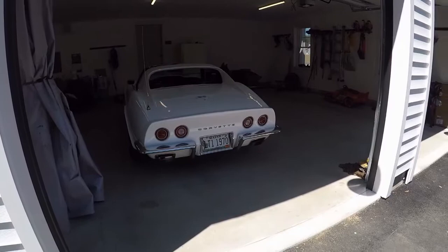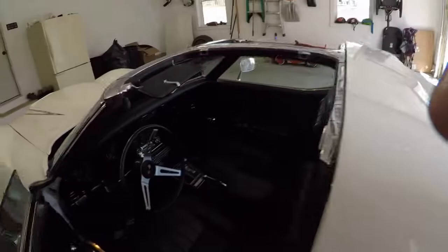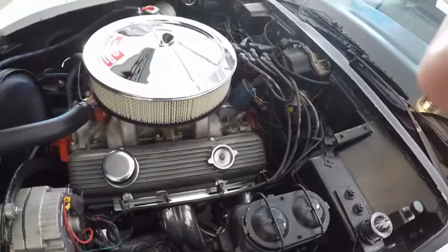I'm not exactly sure on the matching numbers part of it, but it has an M22 four-speed transmission. I went with long tube headers — super comps — and Magnaflow mufflers.